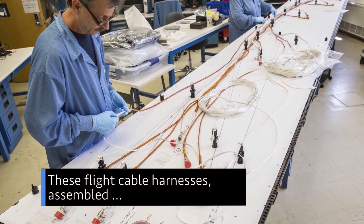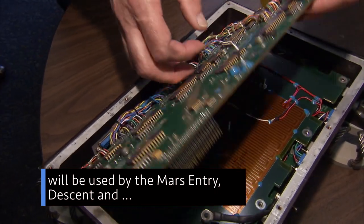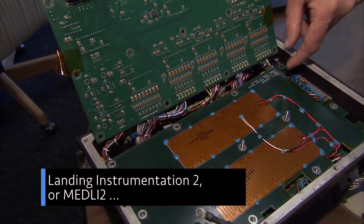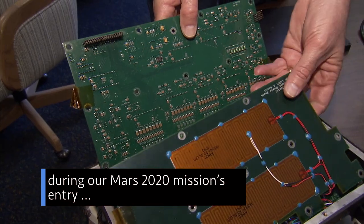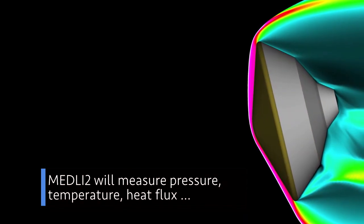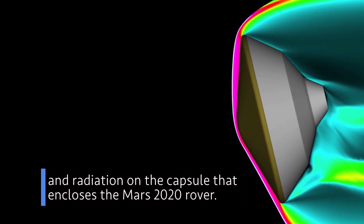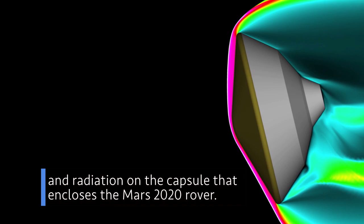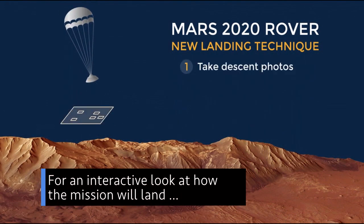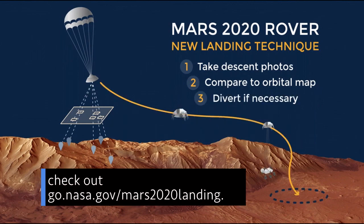These flight cable harnesses, assembled at our Langley Research Center in Virginia, will be used by the Mars Entry, Descent and Landing Instrumentation II, or MEDLI-2, during our Mars 2020 mission's entry through the Red Planet's atmosphere. MEDLI-2 will measure pressure, temperature, heat flux, and radiation on the capsule that encloses the Mars 2020 rover. For an interactive look at how the mission will land, check out go.nasa.gov/mars2020landing.